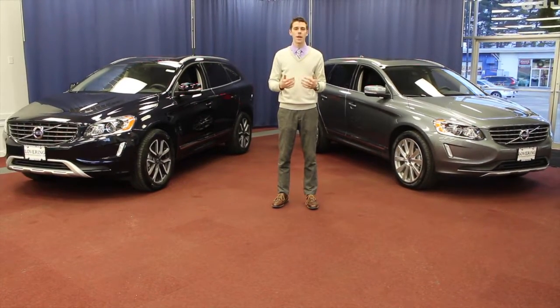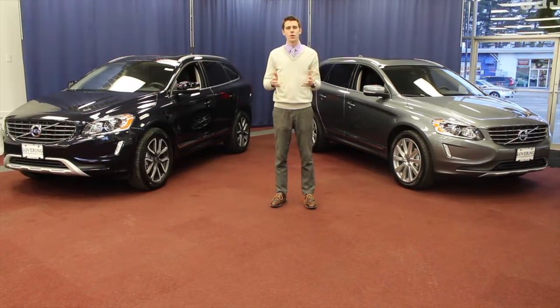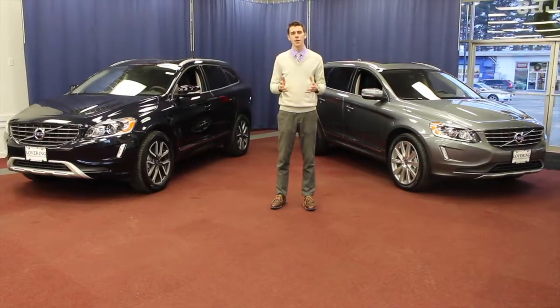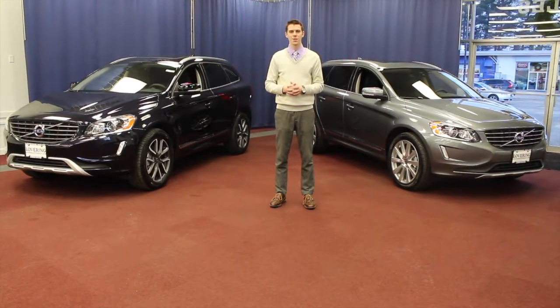I want to say thanks for watching, and once again, I'm Austin. If you're interested in a new XC60, I'd like to invite you to visit us online at LoveringVolvo.com or come see us at one of our three convenient locations. Thanks for watching.